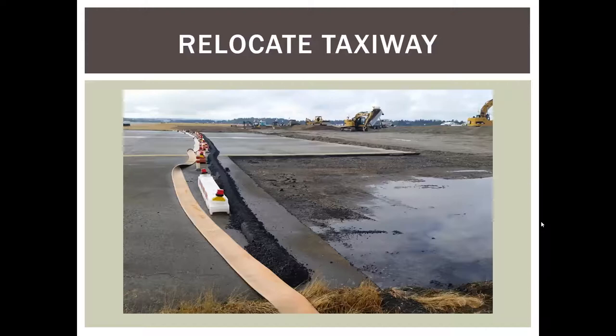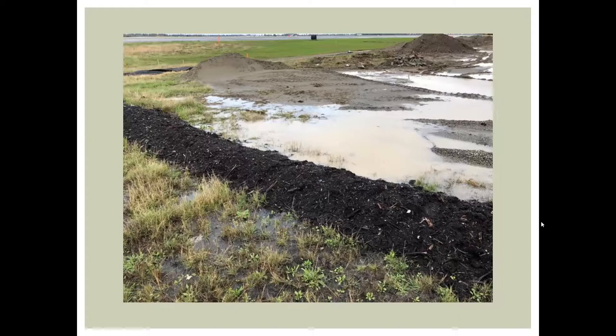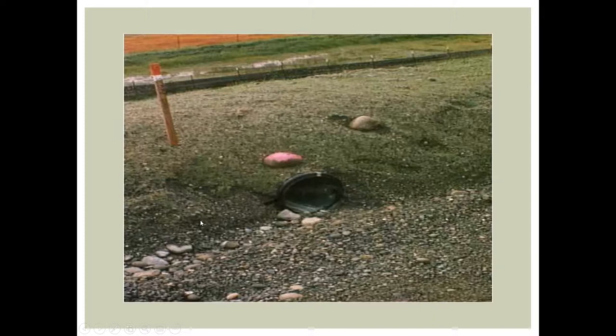To wrap up: asphalt berm to direct water and compost berm to contain are two effective alternatives. Silt fence around a soil stockpile to contain sediment while grass is growing — combined with a berm around the top directing water to pipe slope drains down to the base — is a good use of silt fence. Rather than putting silt fence on top of a pile, this combined approach works great.